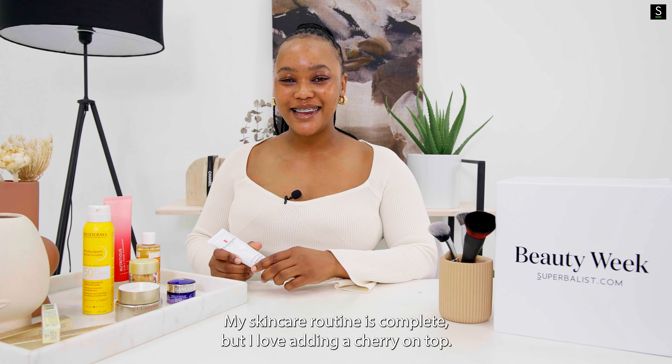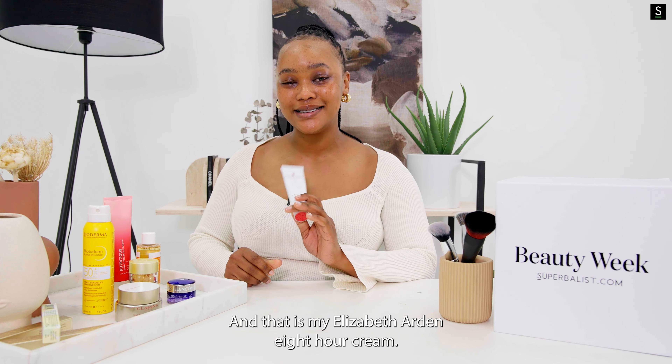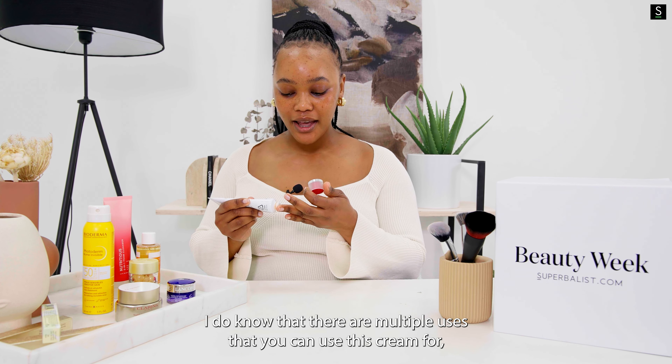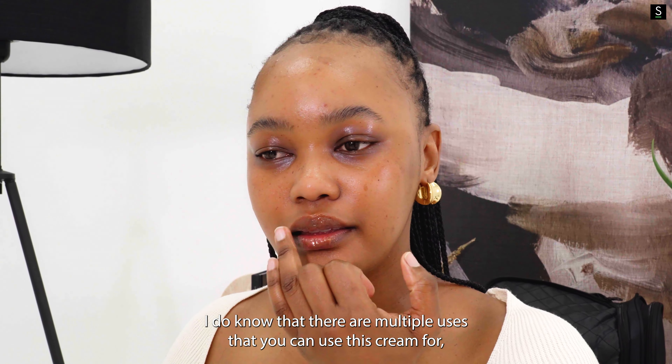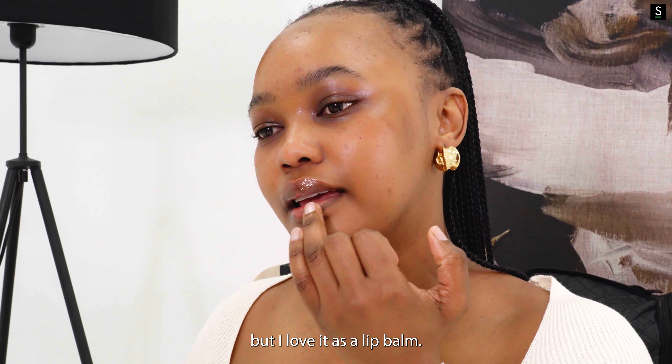My skincare routine is complete, but I love adding a cherry on top — and that is my Elizabeth Arden 8 Hour Cream. I absolutely love using this on my lips. I do know there are multiple uses for this cream, but I love it as a lip balm.